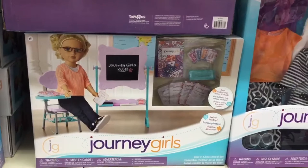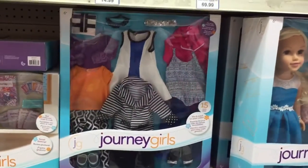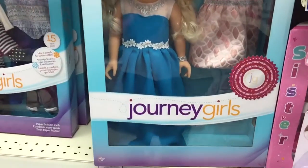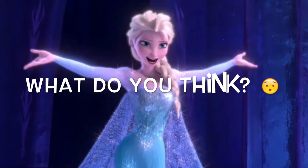So I would love to get this set someday, as I think it would be a fantastic addition to my doll's classroom. There was also this super fashion pack, and I also found this limited edition Journey Girls doll, which came with an extra outfit, and she really reminded me of Elsa from Frozen.